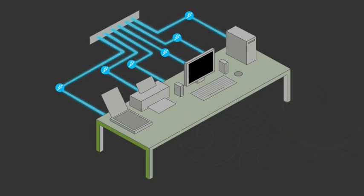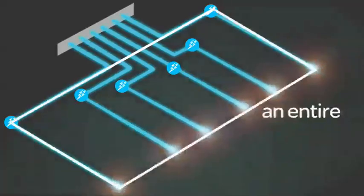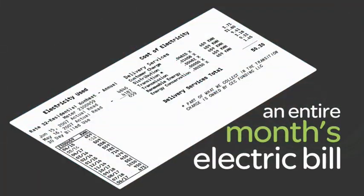Did you catch that? We call those vampire loads, and over the course of a year, they can add up to an entire month's electric bill. Ouch!